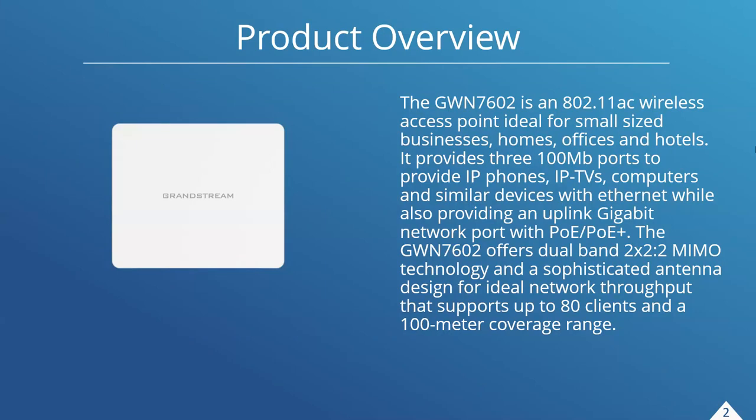It offers dual band 2x2x2 MIMO technology with a pretty sophisticated antenna design. It has ideal network throughput and can support up to 80 clients within a 100-meter coverage range. This makes it a really ideal product for deploying in hotels or office complexes where you have many rooms and doors, and one access point won't be able to penetrate through all those walls. I'll be getting into deployment scenarios a little bit later in this presentation.